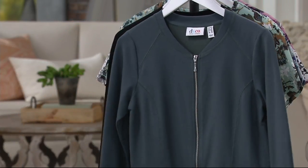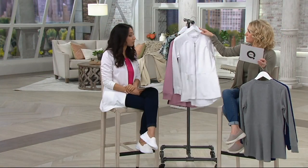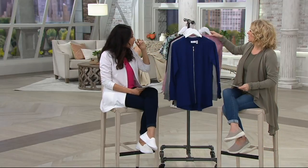This is in the French terry that you know and love — it's a 68% cotton, 28% poly, 4% spandex blend. So it's mid-weight: not heavy, not super lightweight, somewhere right in the middle.